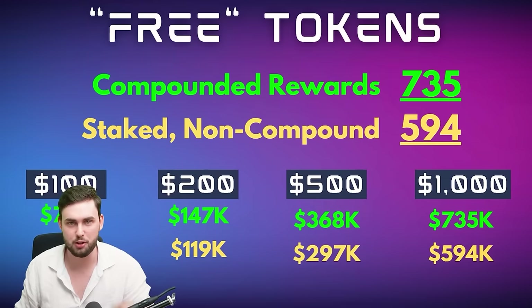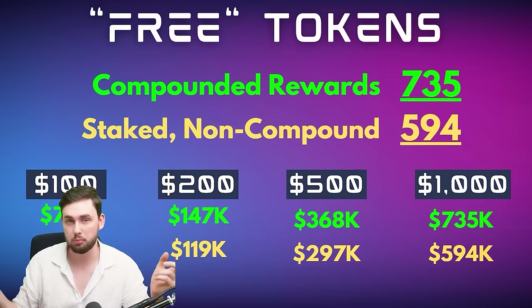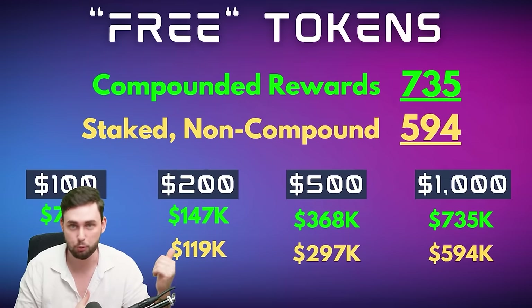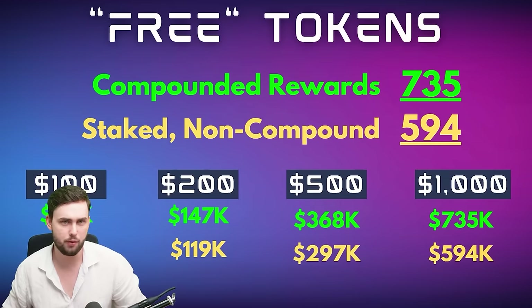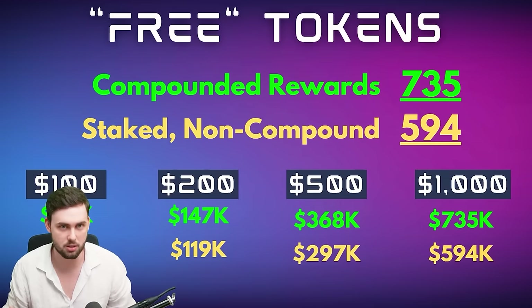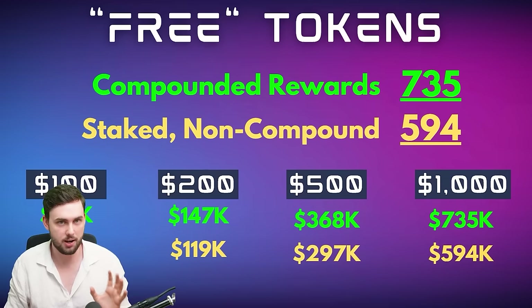But if we go up to a $1,000 Solana token — or even look at the $500 right next to it — the difference between $735,000 and $594,000 is about $100,000. We're not talking about a $10,000 difference. It definitely pays to compound.